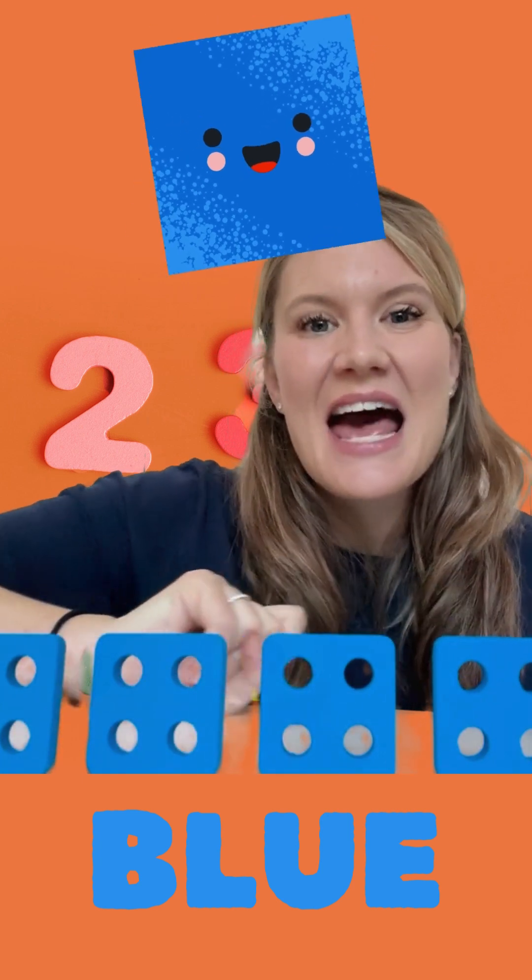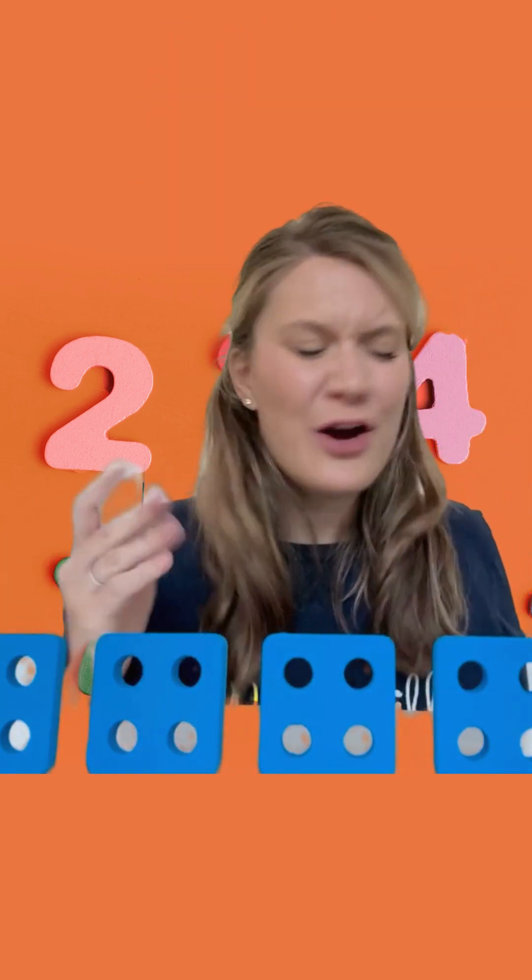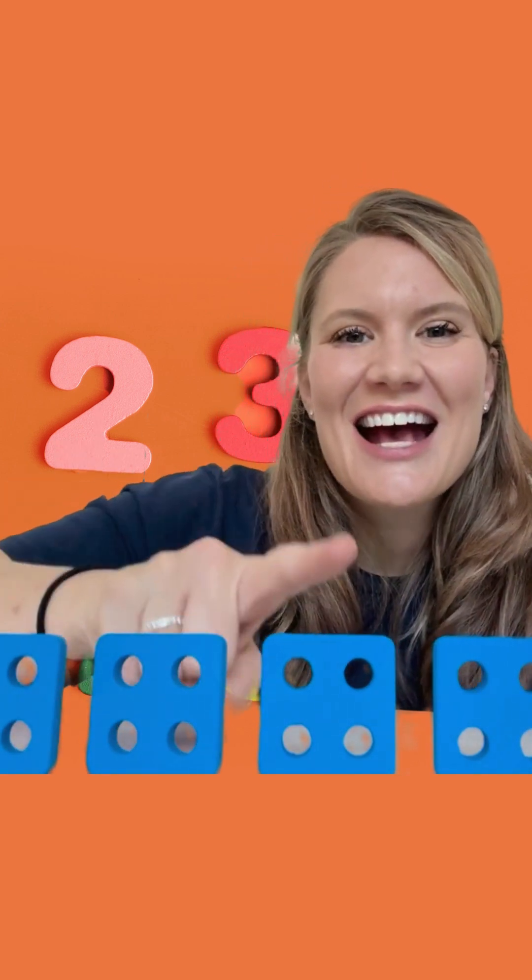These are blue squares. And how many do we have again? I forgot — let's count again. Ready? One, two, three, four. Four squares. Well done. That was so much fun. You should come and hang out with me again and we can do some different shapes and numbers.